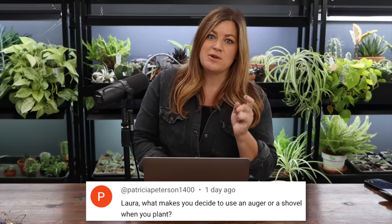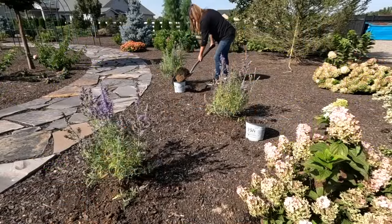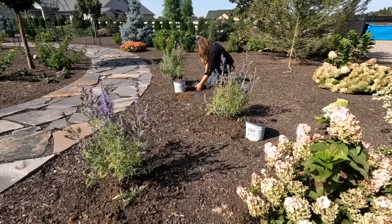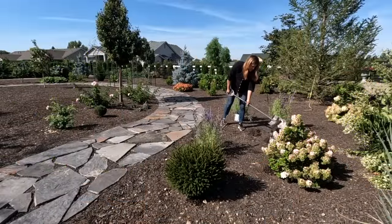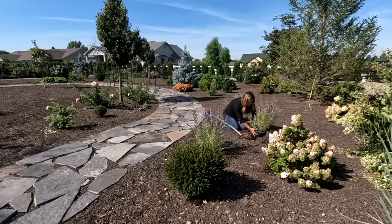First question from Patricia Peterson: Laura, what makes you decide to use an auger or a shovel when you plant? I've been using a shovel more because all of our flower beds have been nicely mulched. When you use an auger, it flings dirt everywhere, and our native soil is white powder. It goes on top of the compost and you don't ever get it all back around the plant, leaving a big ring of white, crummy-looking soil around each new plant. With a shovel, you can scoot the mulch out of the way, dig your hole, and put the excess dirt in the plant can — keeping things very tidy, respecting the work already done, and it's just a lot less work afterward.